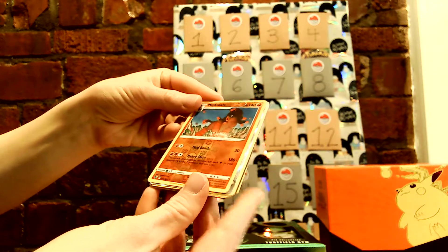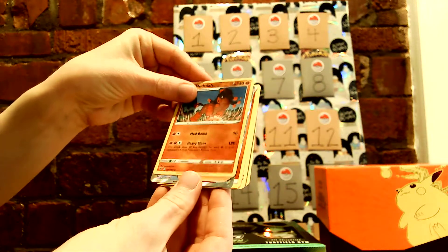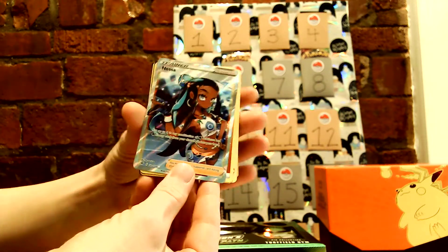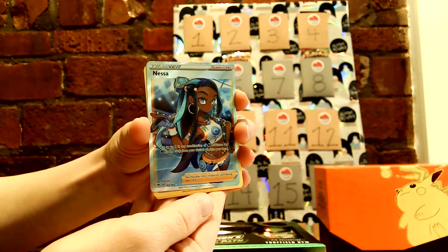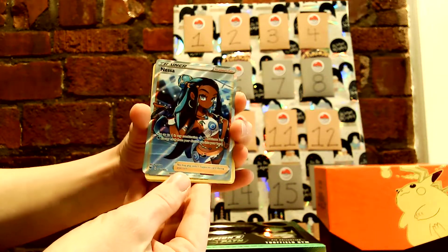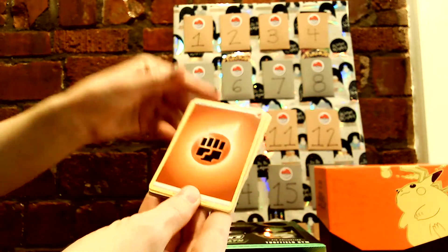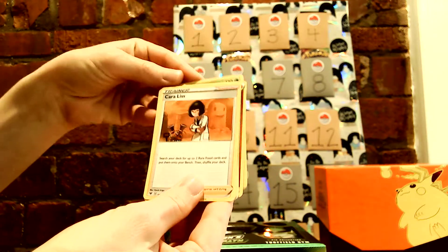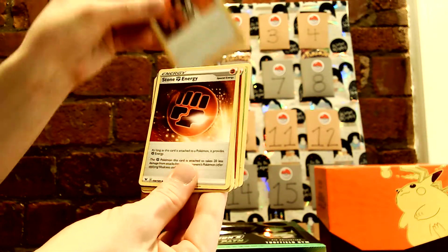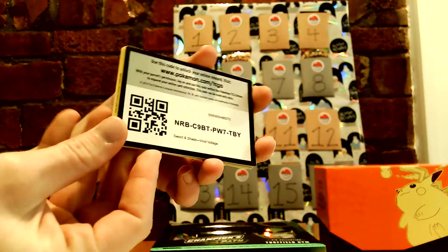A Reverse Holo Mudsdale. Ooh, I see something shiny behind it — Trainer Nessa! She's actually my newest favorite. I love her outfit and her hair. Sweet, I'm pretty happy with that. Then Fighting Energy, Gogoat, Corvisquire, Stone Energy, and our code.